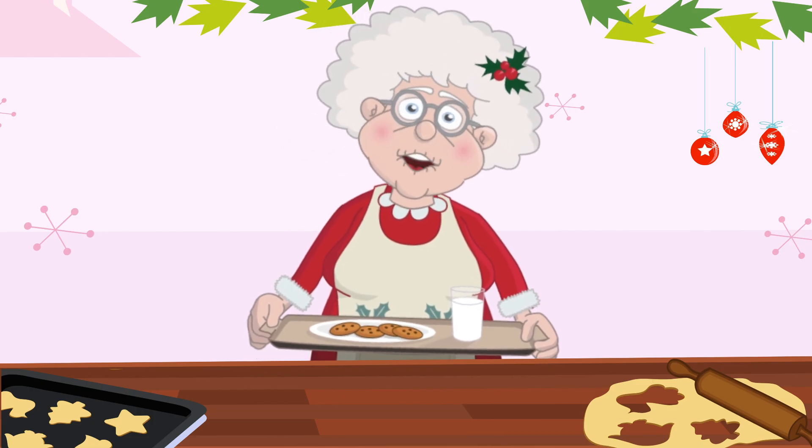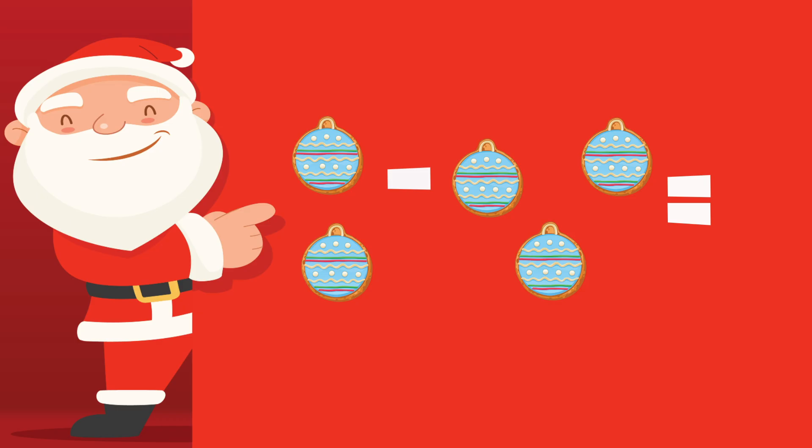Let's make it a bit trickier. If Santa eats 2 of our 5 ornament cookies, how many are left? 1, 2, 3. Yes, 3 ornament cookies are left.